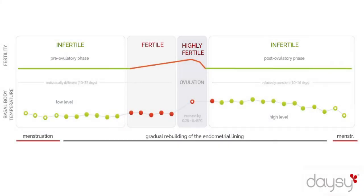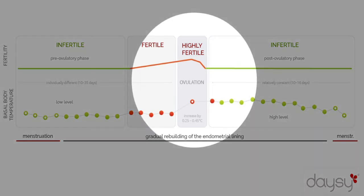Especially when planning for a baby, it makes sense to take a closer look at the cervical mucus, as it reveals when we are in our most fertile phase and chances for a baby are at an optimum.